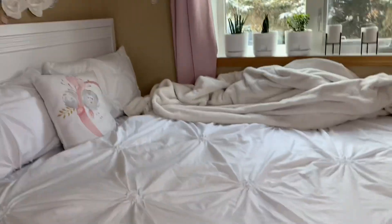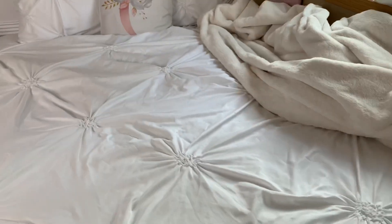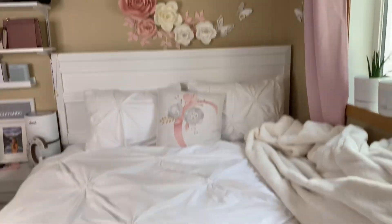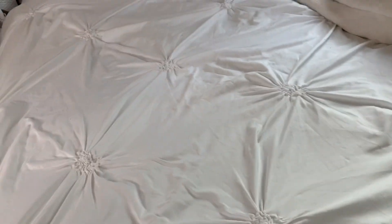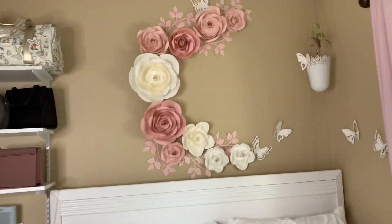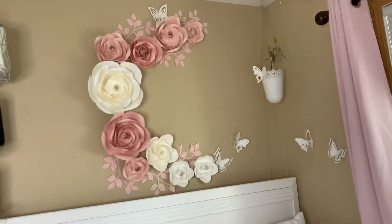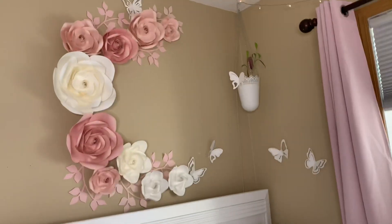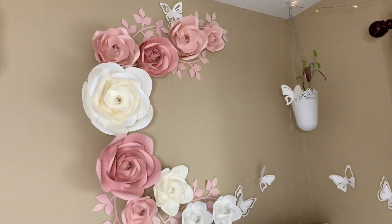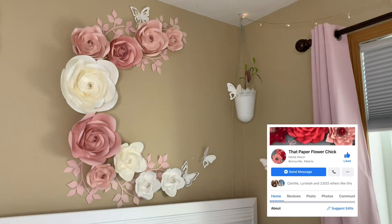My bed is a queen size bed — it's really big. Just imagine, it's only me here and I have a queen size bed! So this right here is my favorite section of my room — it's this paper flower piece made by a local artist here in Bonneville.